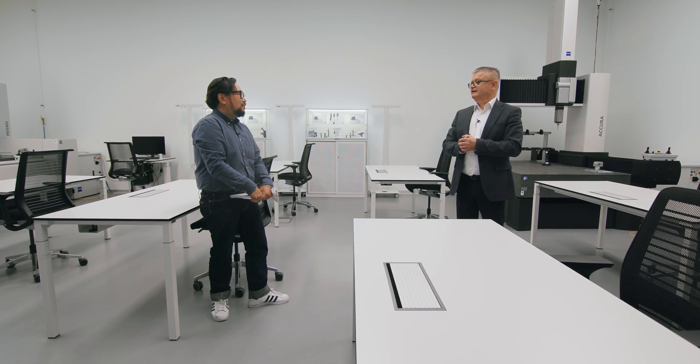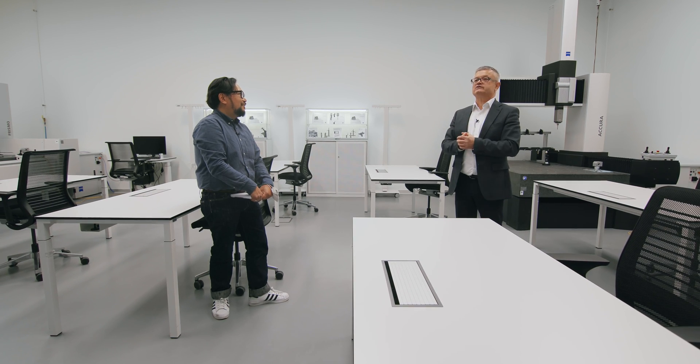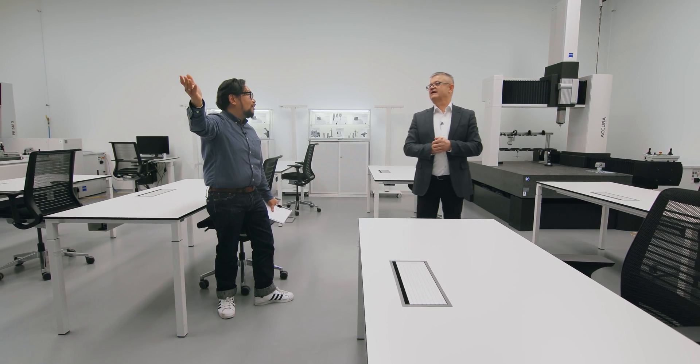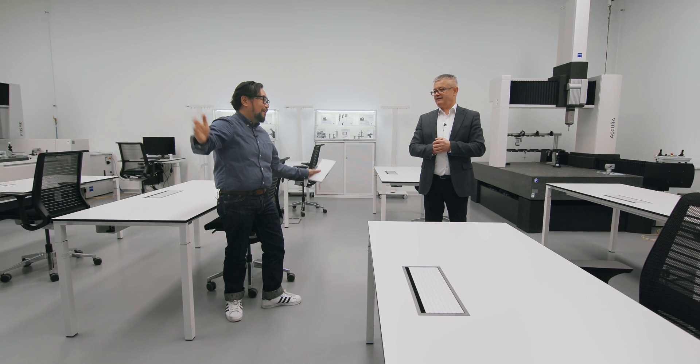So we are at the end of this small tour. I could tell you more for hours, but I think it's a rough overview of what we do here in Oberkochen, and hopefully it's interesting for you and also for the people outside. It's always interesting. Roland, thank you for a brief tour of your very, very special room here.